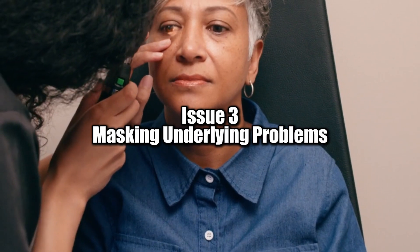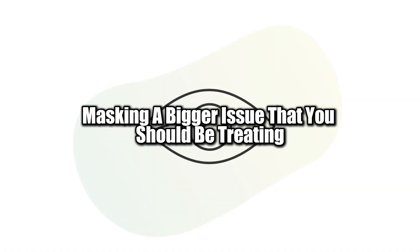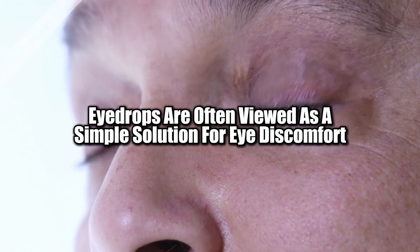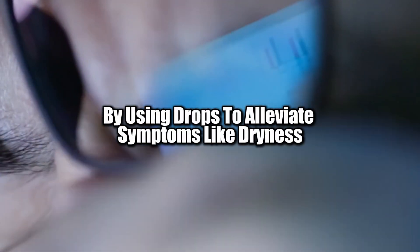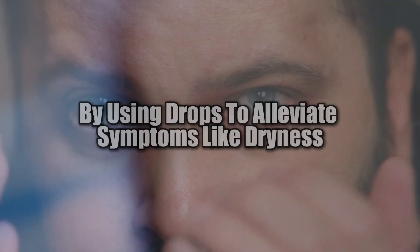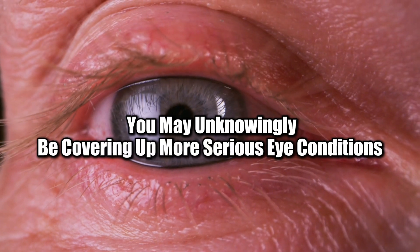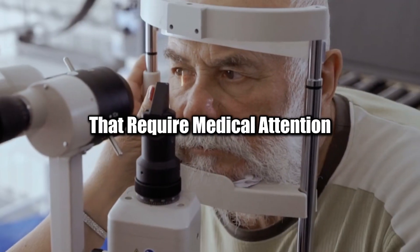Issue 3: Masking underlying problems. Are your eye drops masking a bigger issue that you should be treating? Eye drops are often viewed as a simple solution for eye discomfort, but they can be deceptive. By using drops to alleviate symptoms like dryness, irritation, or redness, you may unknowingly be covering up more serious eye conditions that require medical attention.